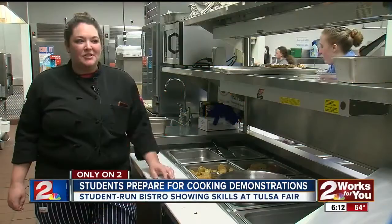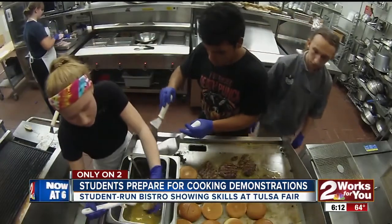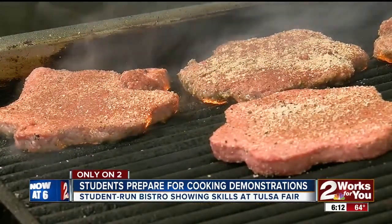It's a cool way to get exposure, just to show the community what we can do. Only on 2, students are in charge here, cooking meals for your family. They run the kitchen, and today the restaurant opened its doors to serve you. 2Works TV reporter Tony Russell shows us how the program is getting students ready to show off their skills at the Tulsa State Fair.